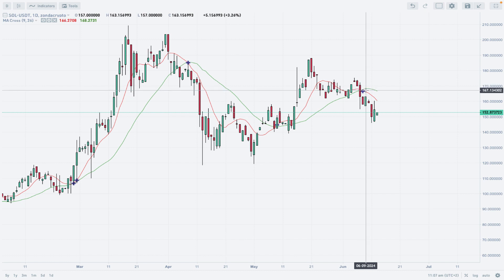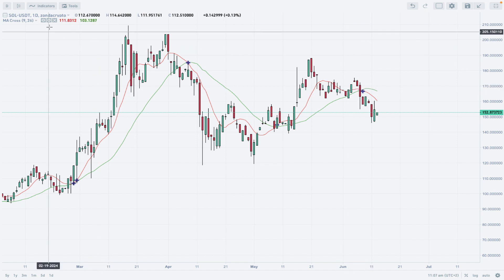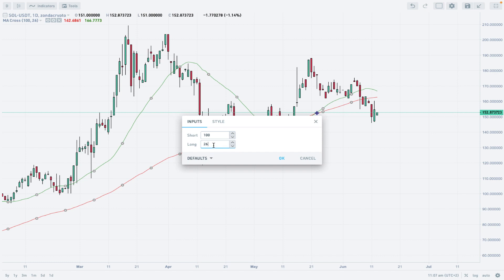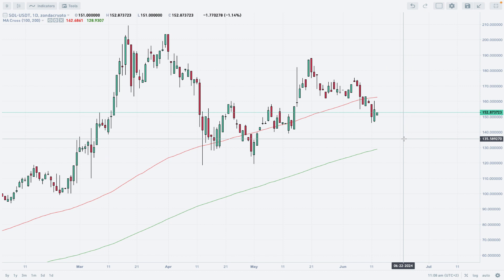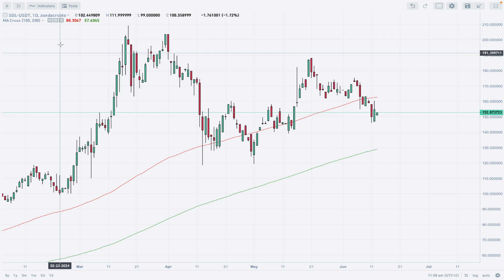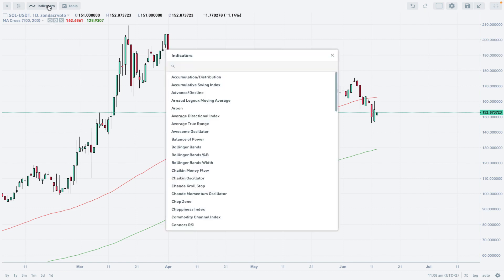The 9-period moving average is crossing the 26-period moving average. But because it's a daily timeframe chart, if we switch to 100 and 200-period moving averages — which are standard settings for most traders — we can see that the market is above the 200-period moving average but below the 100-period moving average, placing it inside a particular zone between 128 and 162.